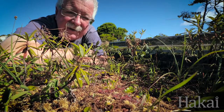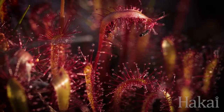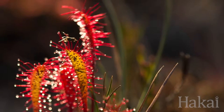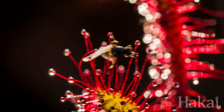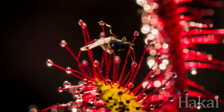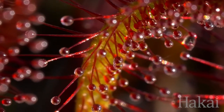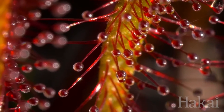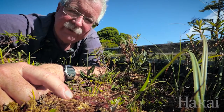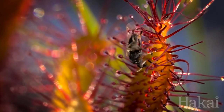Insects will from time to time come in to investigate and get stuck. The insect will either die of exhaustion or of asphyxiation from being covered by the glutinous substance, at which point other glands on the leaves will take over, release digestive enzymes, and digest the insect that's been trapped on the leaves. And that's how the sundew gets most of its nutrition — not from their roots, as most other land plants do, but by digesting insects and slurping them down.